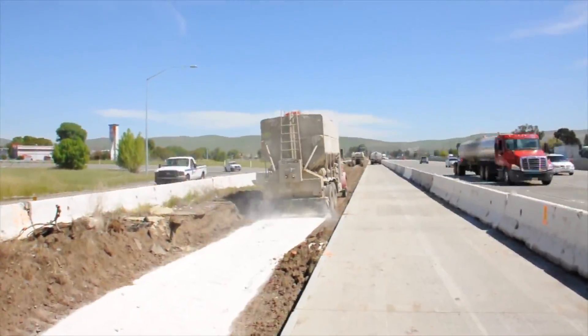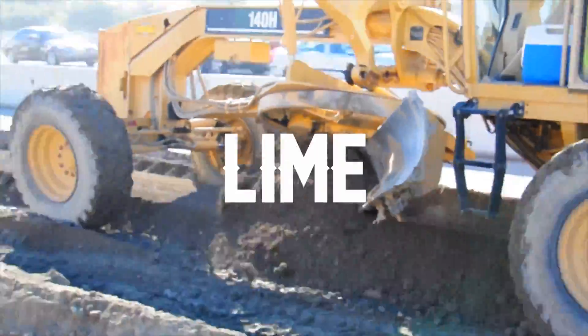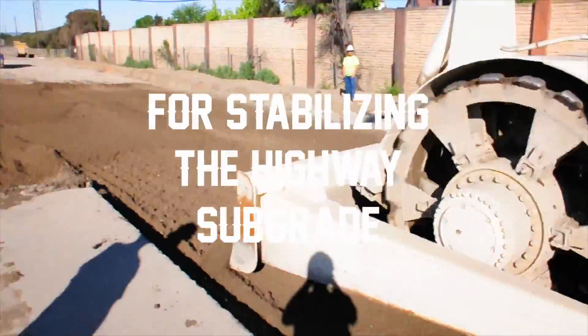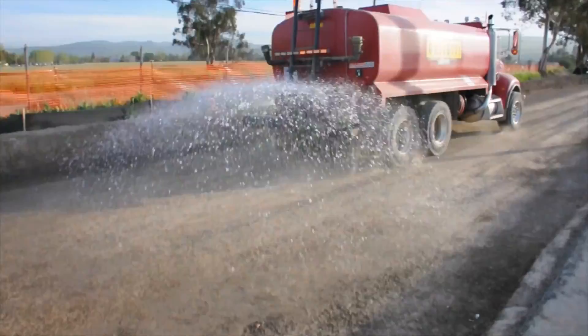And for the first time ever, Caltrans approved using a combination of lime and cement for stabilizing the highway subgrade. This project is scheduled to be completed by the end of 2015.